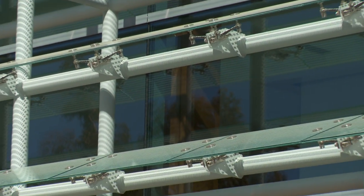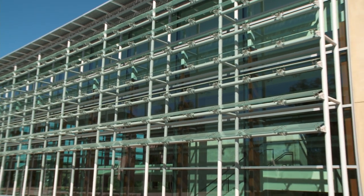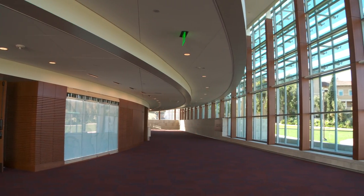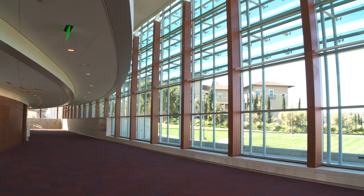As you approach it, you begin to take note of certain items about the facility. The glass facade is covered with these glass louvers. Those are there to help sunlight come in, but reflect the heat so it doesn't create a great deal of heat load in the lobby area.